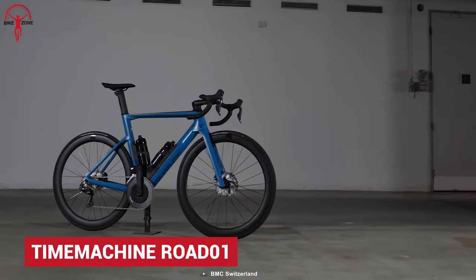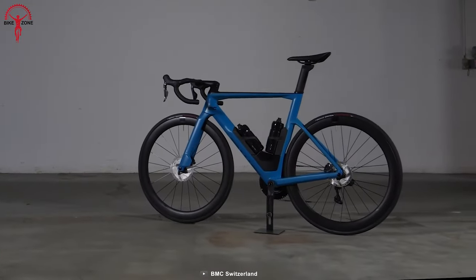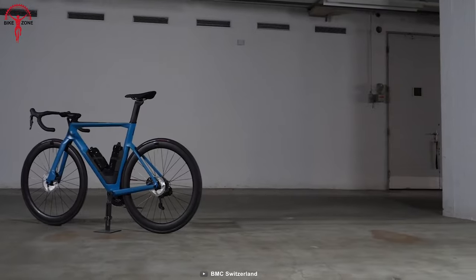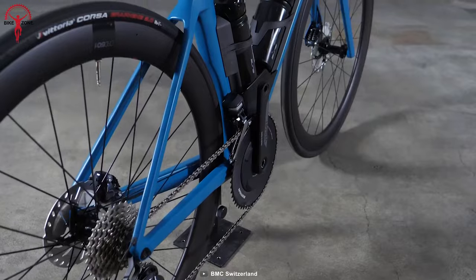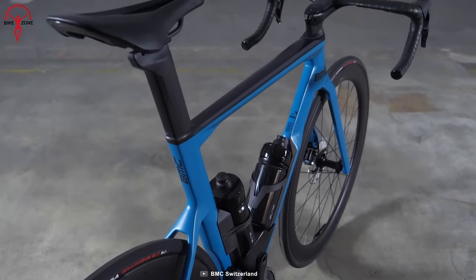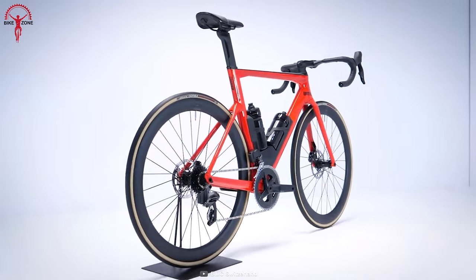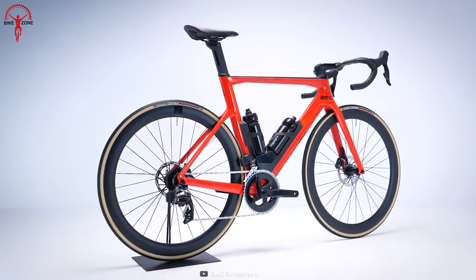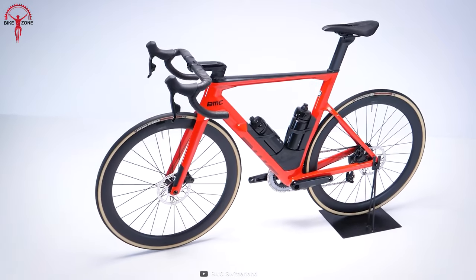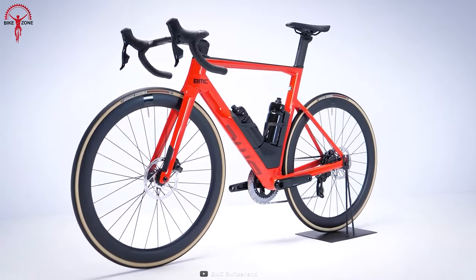Time Machine Road 1 has everything on paper to be the pinnacle of aero cycles. But the question remains — how practical is it? Well, to answer that, BMC put their top priority on aerodynamics. Time Machine Road 1 integrates their ICS Aero technology for uncompromised performance and TCC Speed Fork, which improves both control and speed. These well-thought technologies give Road 1 the advantage of straight-line speed and stable handling at high speeds. In other words, Time Machine Road 1 is as good in practice as it is on paper.